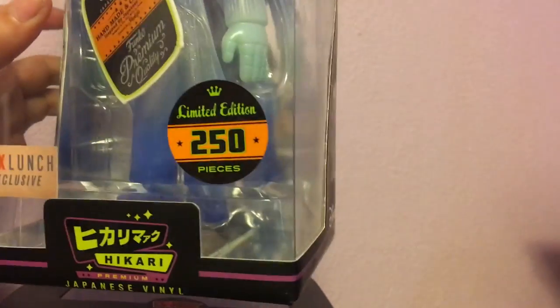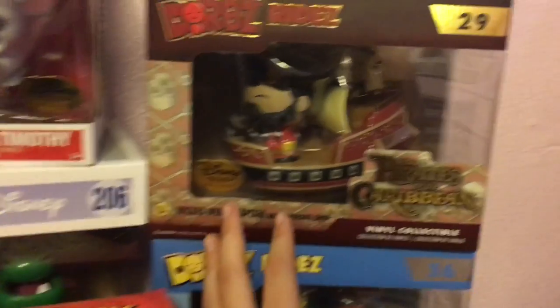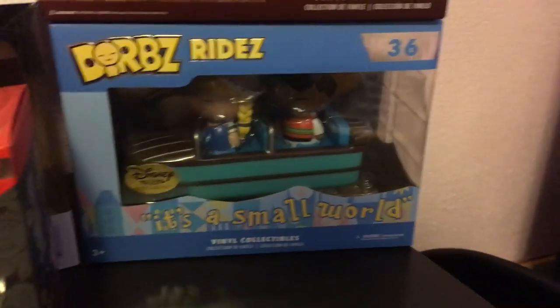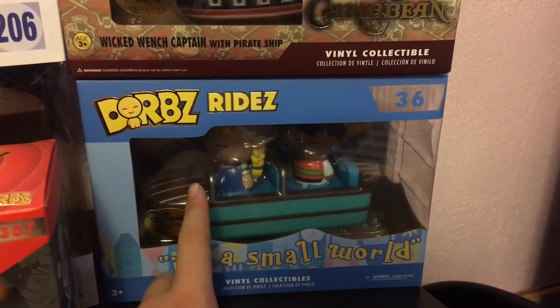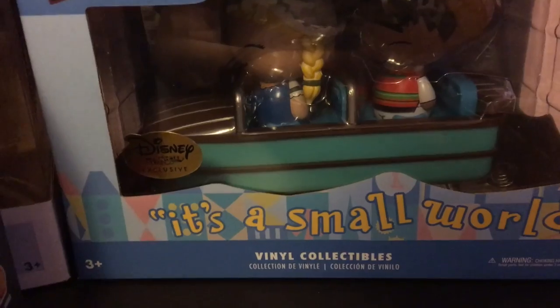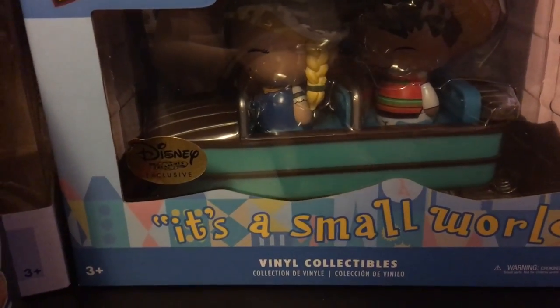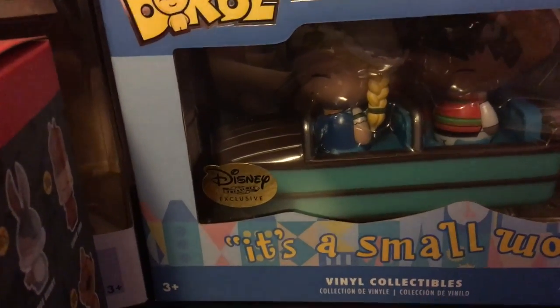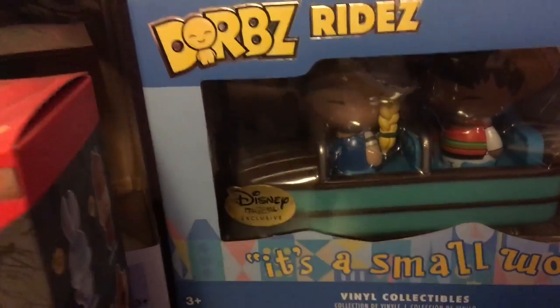This is from the Disney Treasures Box — it's the Pirates of the Caribbean Dorbz ride, my favorite ride. And then this is another Disney Treasures Box item: It's a Small World, which is an okay ride but I think it's cute. If you haven't heard of Disney Treasures, it's a Disney subscription box that comes every other month with Disney Funko stuff. I really recommend it for big Disney fans.